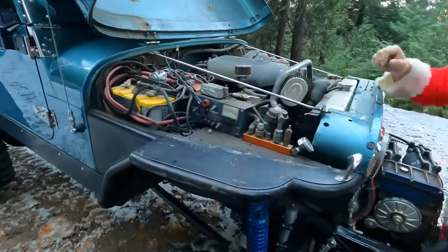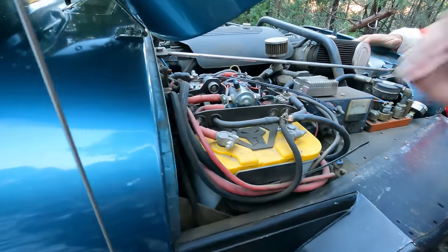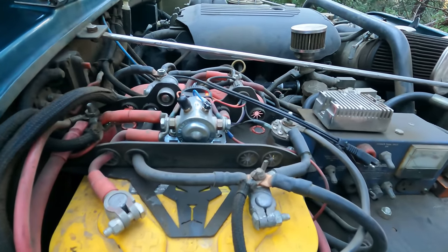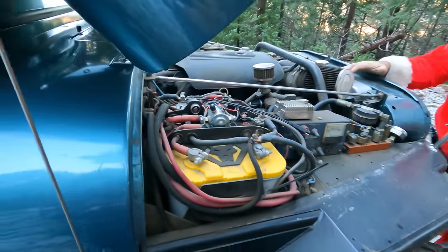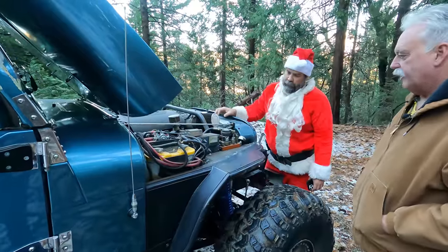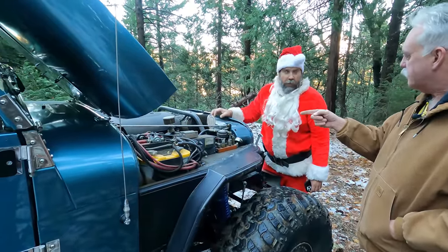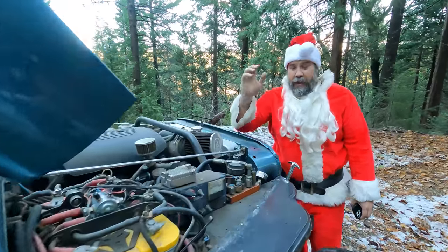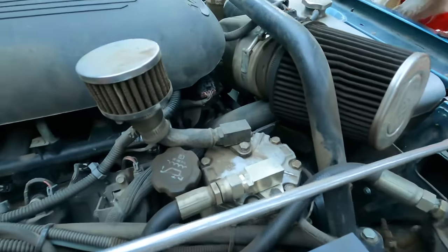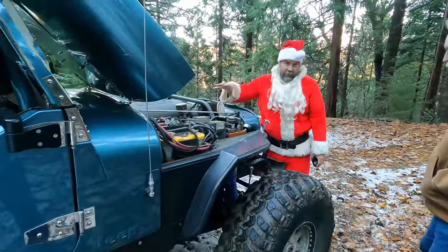John has a starting battery and an accessory battery with a Genesis smart switch that knows when to charge each one and isolate them when needed. There's also a Premier Power welder in there. He asked WFO to install a York compressor on the engine — he'd had one on a previous engine — and they agreed to build a bracket.